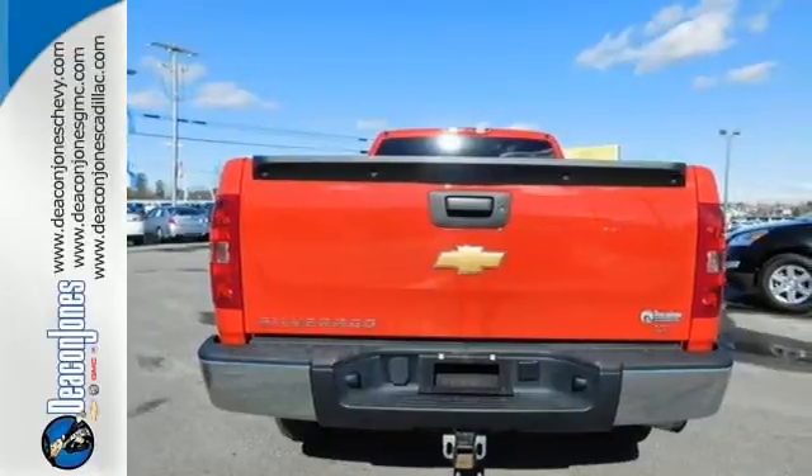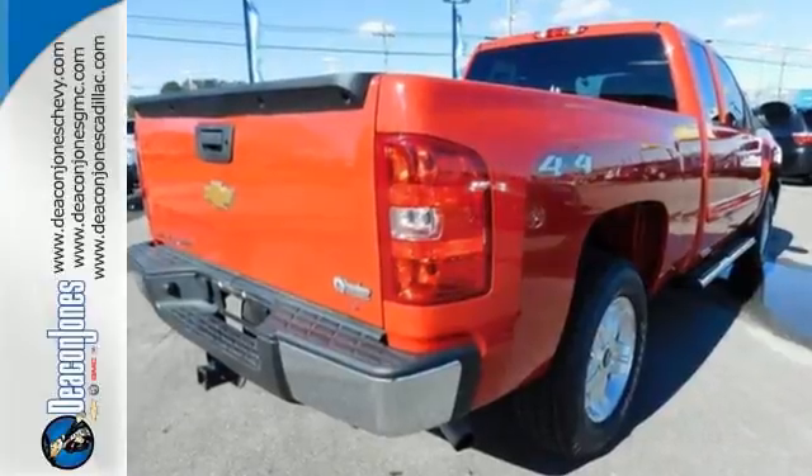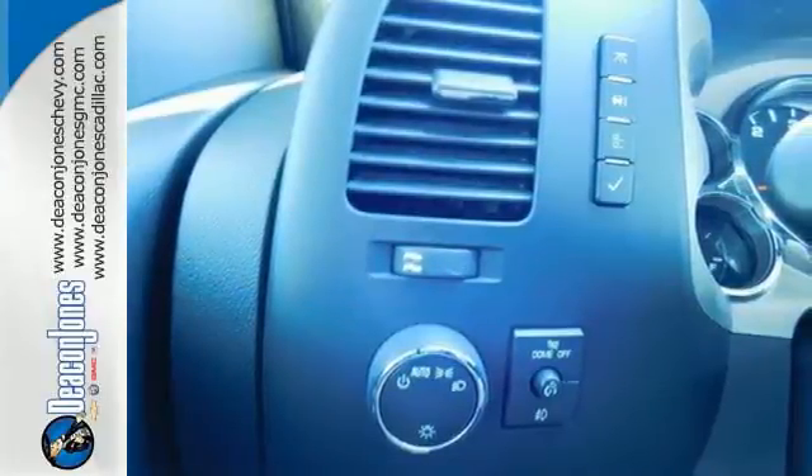Enjoy convenient features like cruise control, stability and traction control, and a tire pressure monitoring system. This is the perfect truck to haul all of your materials to the job site.